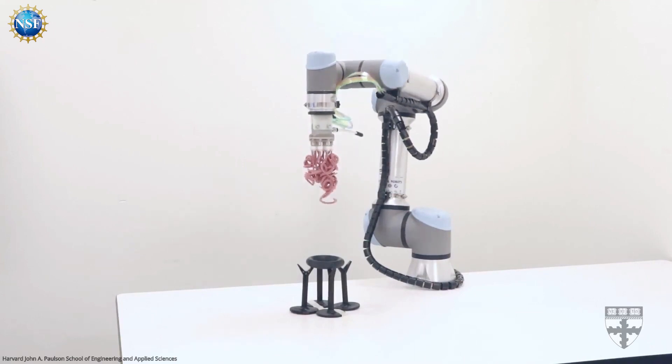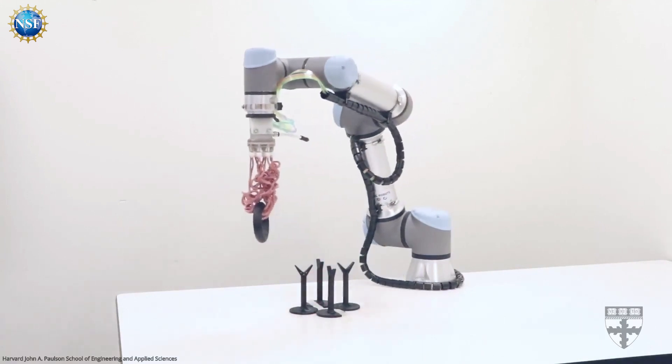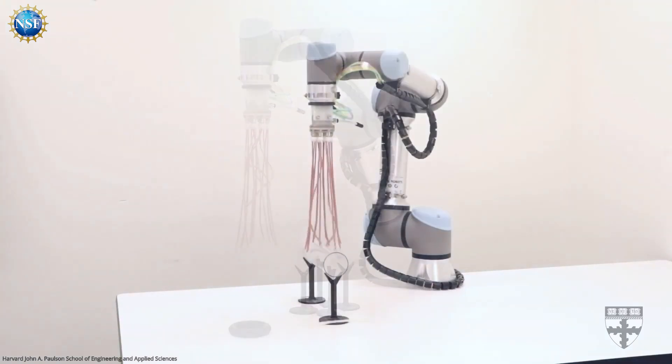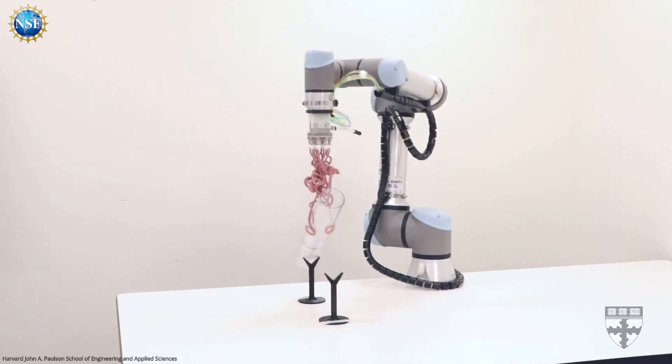Utilizing an array of pneumatically actuated filaments on the size scale of the targeted object, these tentacles can grasp and securely hold heavy and odd-shaped objects. The system doesn't require sensing, planning, or feedback control, saving a massive amount of computational and machine learning resources, and can adjust to pick up soft and fragile objects.